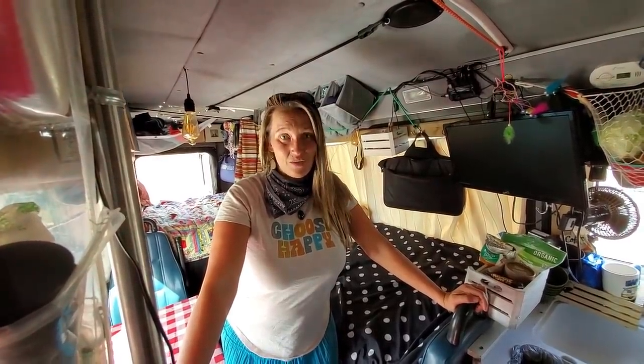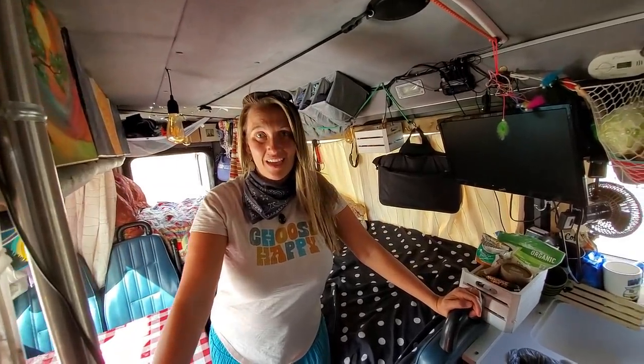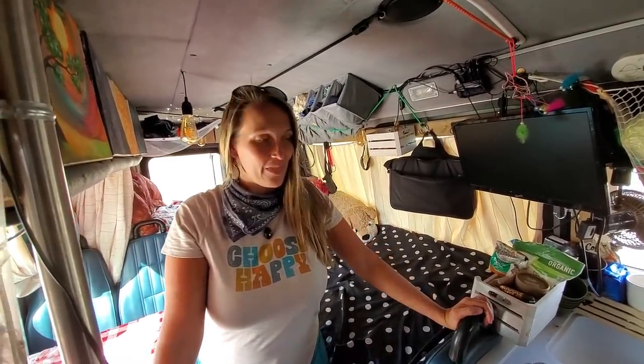A lot of people give tours of the inside of their buses or vans, and we have had the bus for about eight months and have not done a tour yet. The reason being is because it's always a mess. But today we had an interview with Bob Wells, which was very exciting, which gave us an excuse to thoroughly organize and clean the bus. So we figured we would do our bus tour now because it's in good shape, which doesn't happen very often.